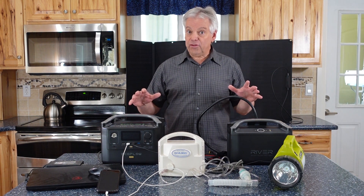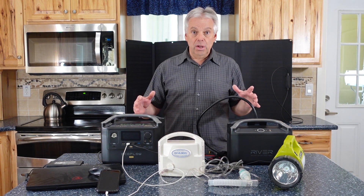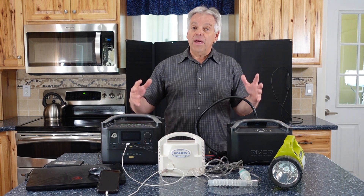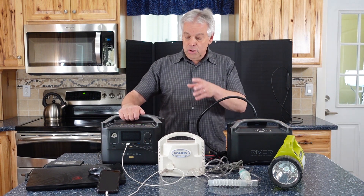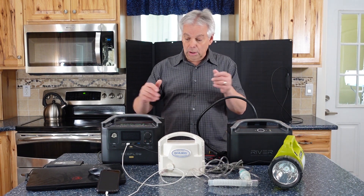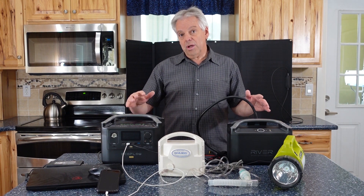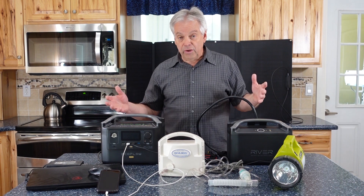Let's first talk a little bit about what a portable power station is and why it can be useful to you. Portable power stations are basically a big battery, and they have a lot of power that allows you to take this wherever you need it or use it for emergency power. You can plug in whatever appliances you need. These are charged normally using your household power when it's available, but in emergency situations you have the ability to charge with solar or with a generator.